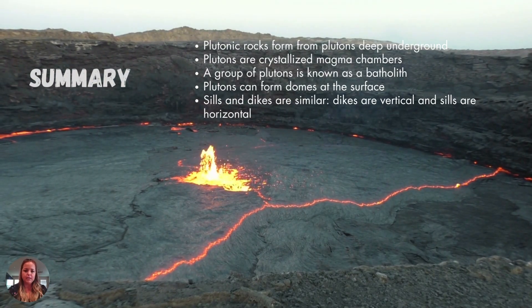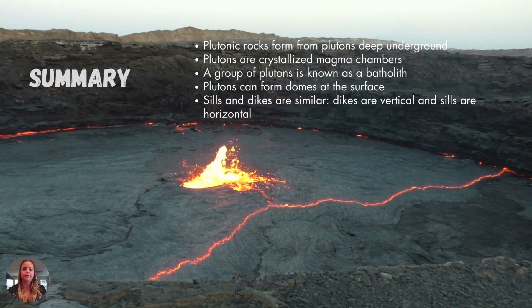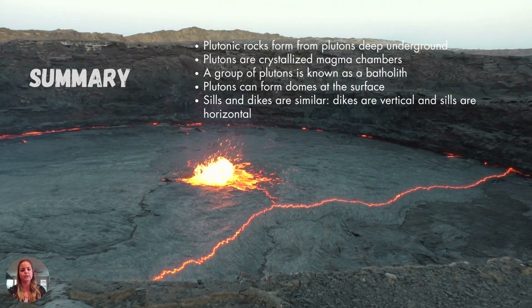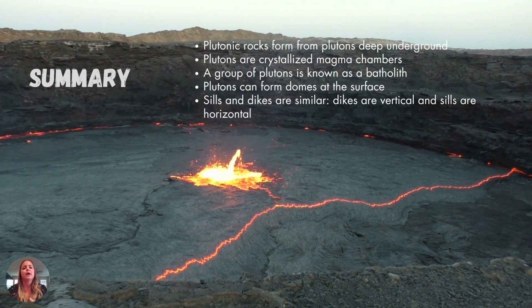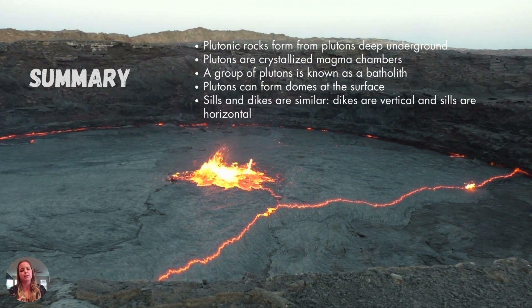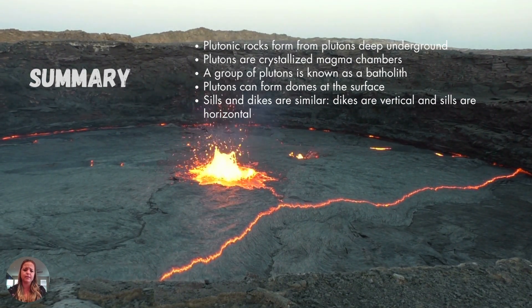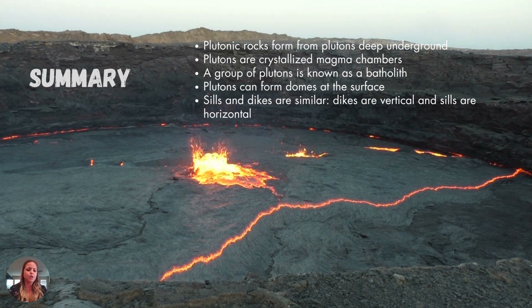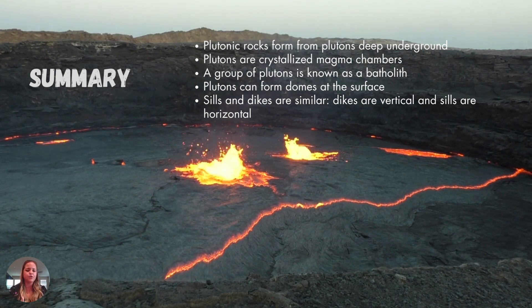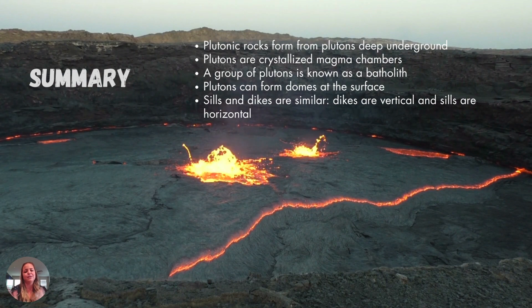To sum up: plutons are where our plutonic rocks come from and they have really large crystals — that'll be explained more in the igneous rocks lecture next. These are crystallized magma chambers brought to the surface by plate tectonics and erosion. A group of plutons is called a batholith. They can form domes, sills, dikes, volcanic stalks, necks, fissure eruptions, lava tubes, and all that good stuff. See you in the next video on igneous rocks.